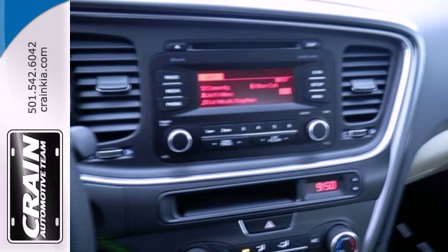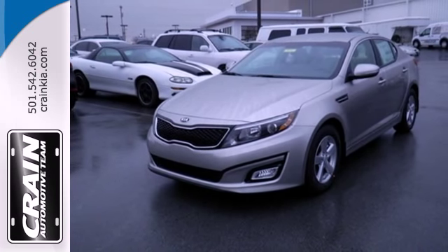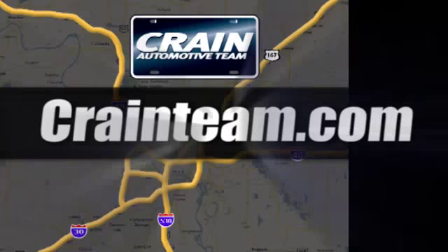A heightened level of style, a heightened level of comfort. Test drive this Optima before it's gone. Visit us anytime at craneteam.com!